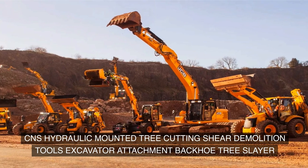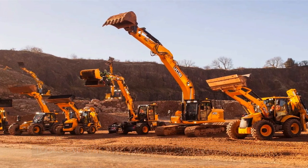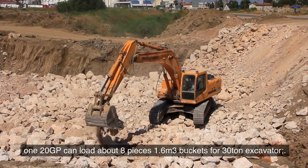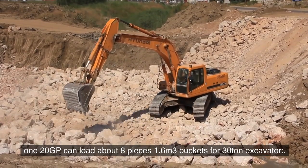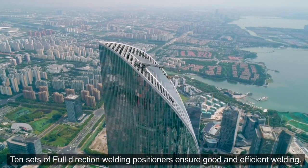CNS hydraulic mounted tree cutting shear demolition tools — excavator attachment, backhoe tree slayer, China factory direct sale. A 120GP can load about 8 pieces. 1.6 cubic meter buckets for 30-ton excavator. 10 sets of full-direction welding positioners ensure good and efficient welding.